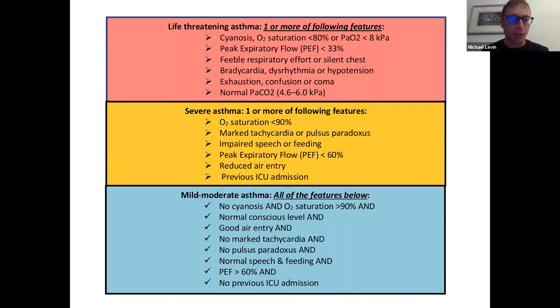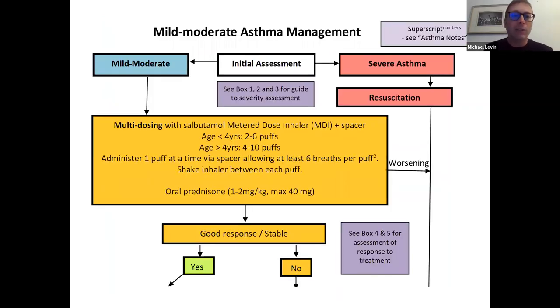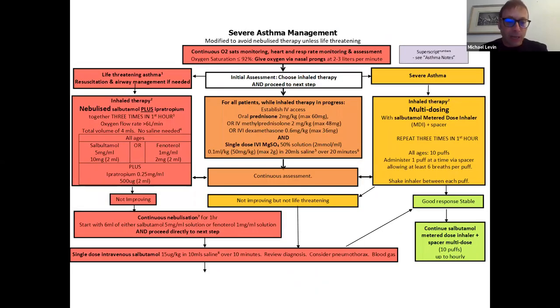Here are the most important features of the guideline. The tools for assessing severity allow categorization into mild, severe, and the most severe form — life-threatening asthma — which allows us to discriminate between treatments for these different categories. For mild to moderate asthma, the flowchart provides practical guidelines on how to treat with multi-dosing and how to assess the response to therapy. The severe asthma algorithm covers both life-threatening and non-life-threatening severe asthma, with a short list of explanatory notes. On the right and left of the screen are the two different choices for inhaled therapy.